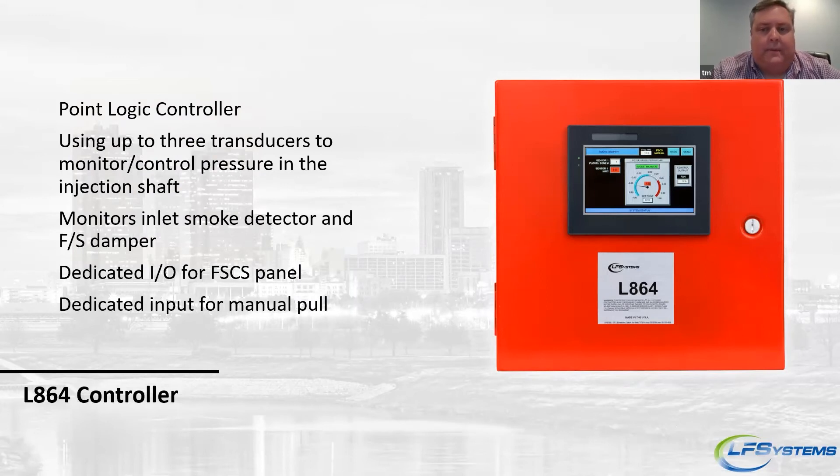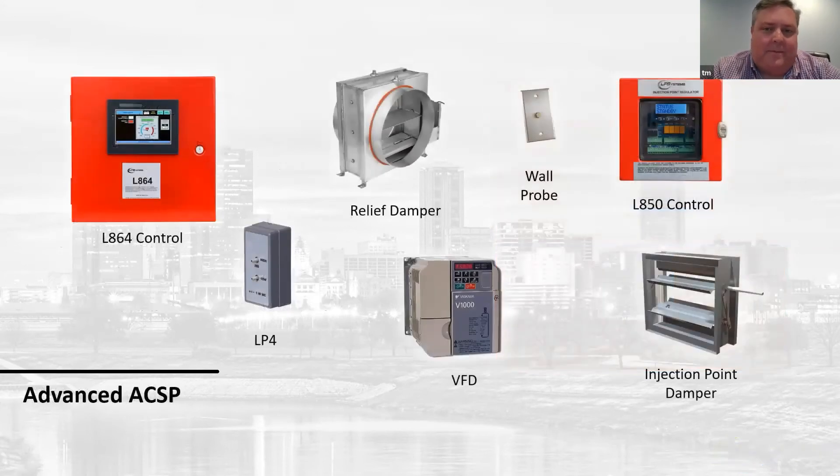The heart of our system is the LH64 controller. You can hook up a fan and a VFD; it works with Cook, Greenheck, Pinberry, or any fan manufacturer. We also have a relief damper integrated into the system as well.